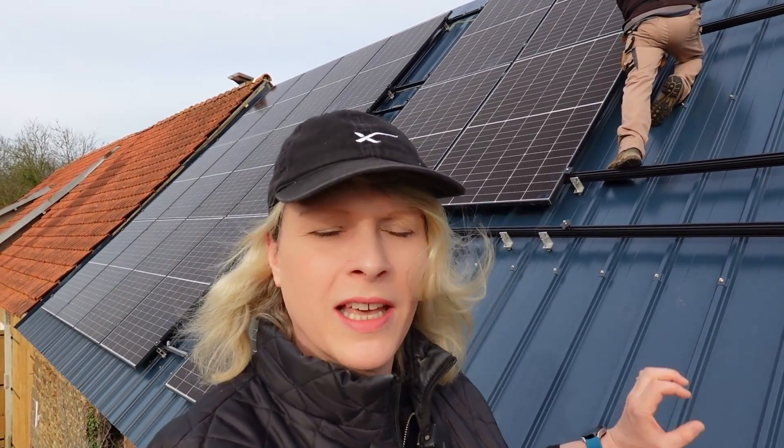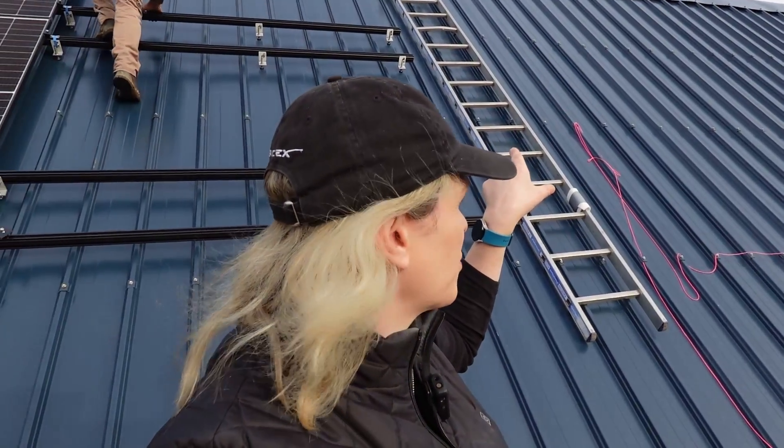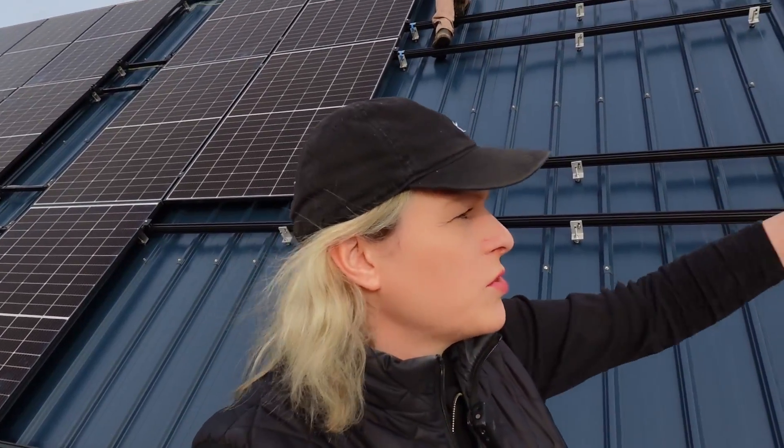Later on we hope to get the final eight panels installed over there, which is the last string. That's going to be particularly difficult because it's a single string going all the way along the ridge and we've got nothing to stand on. We've actually been standing on the rails to install these panels, which made it quite easy. We're going to have to use two roofing ladders — I'm sure we'll work it out — hopefully we'll get it all done today.